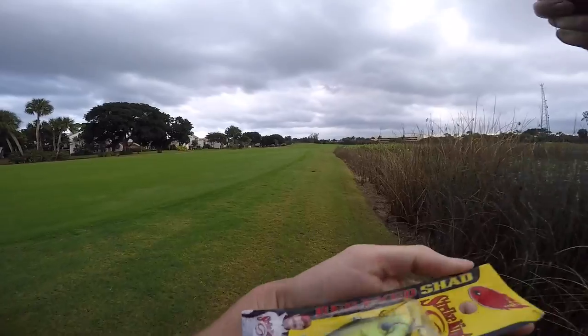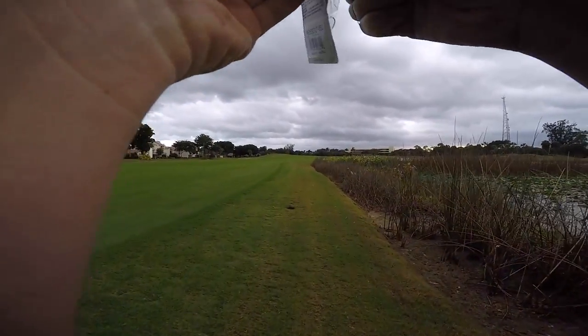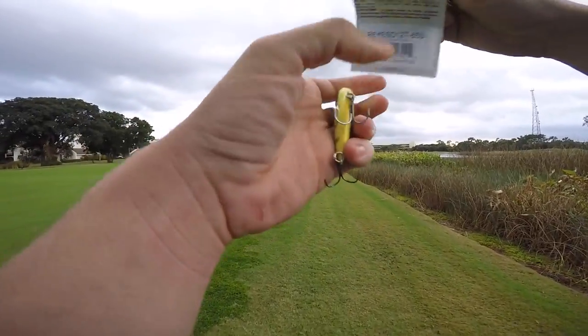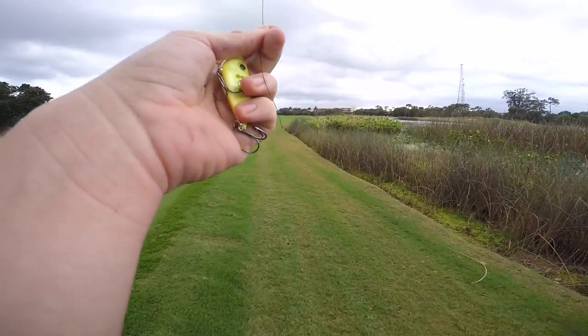I'm going to try this red-eyed shad made by Strike King. This is what Alec crushed it on last time we were here — that was the first day after that cold front, and he absolutely killed us. It was like a two-to-one ratio of his fish to ours. So I'm going to try that out.